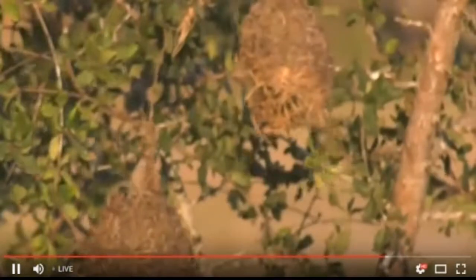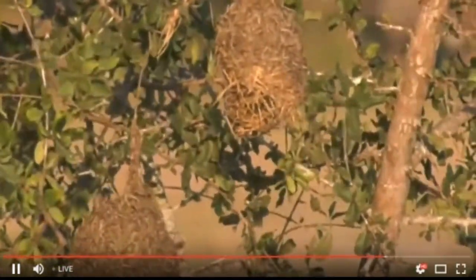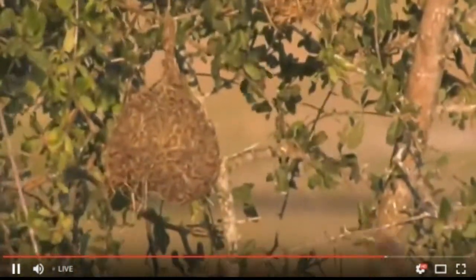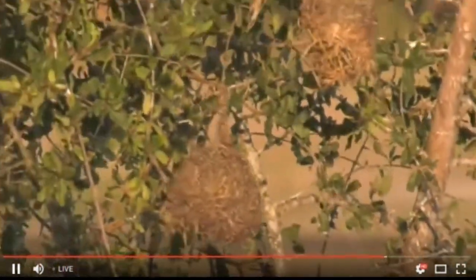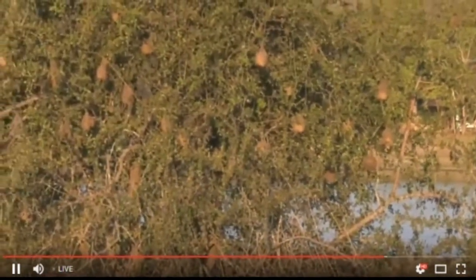It seems like they're enjoying all the nests that the weavers have made and left behind. Jennifer, you're saying that there are so many nests? Yes, but these nests have been constructed by weavers.